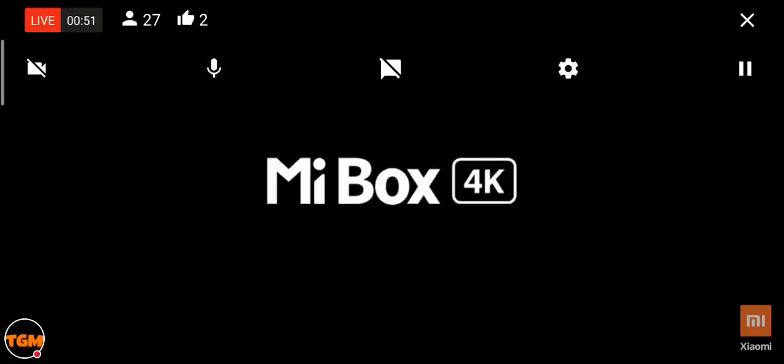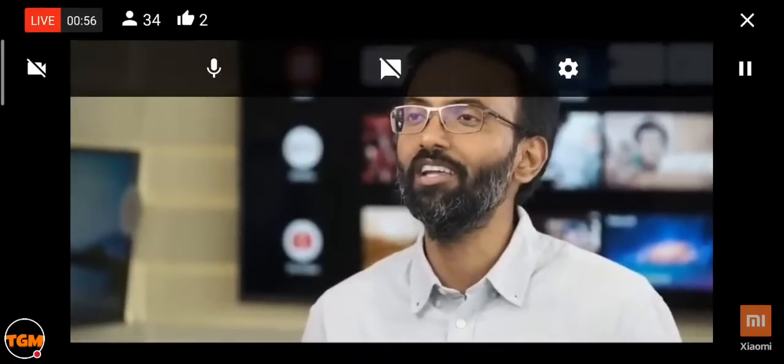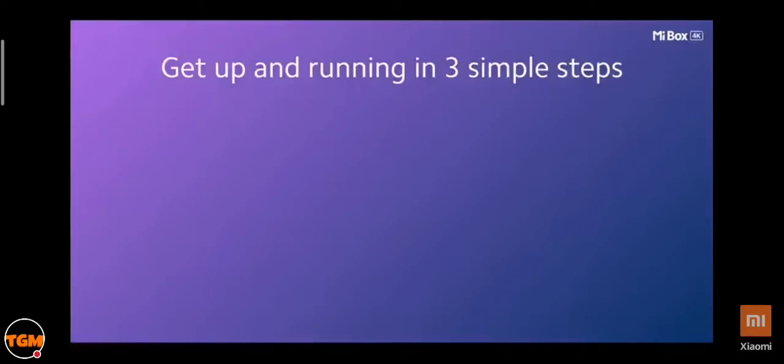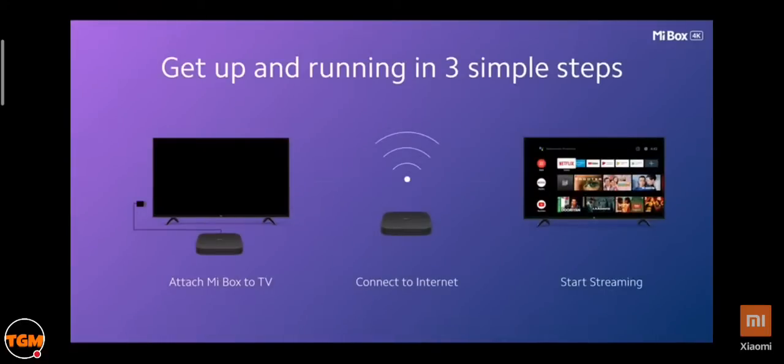Introducing the Mi Box 4K. With the Mi Box 4K, we give you an option to convert your regular TV into a smart TV with access to all the content apps that you love. Using it is super simple: Step one, connect your TV to the Mi Box using the HDMI cable provided. Step two, connect to the internet. Step three, start streaming.